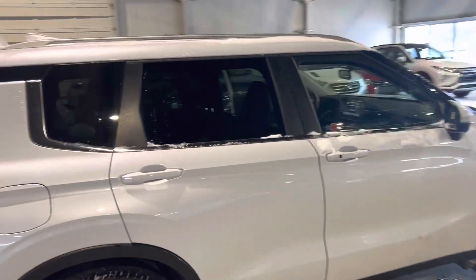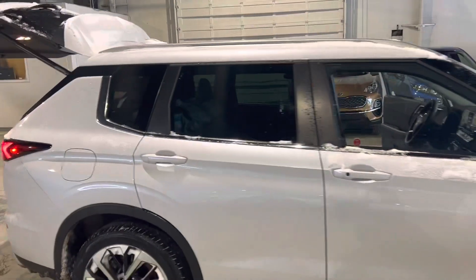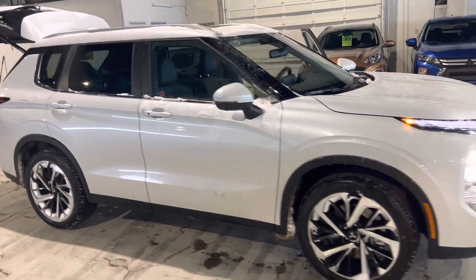Tons of ground clearance. Thank you for watching — this again is Mike from Northside Mitsubishi. Let me know what you think.